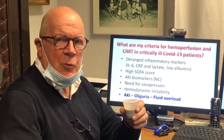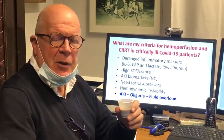Ciao mondo, hello world, hola mondo, hello mond, konnichiwa, ni hao.